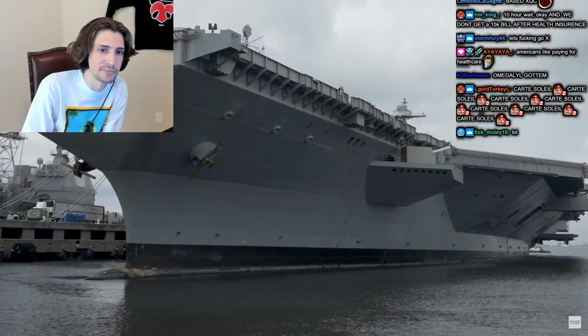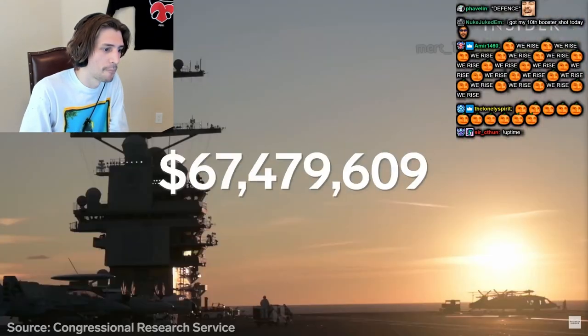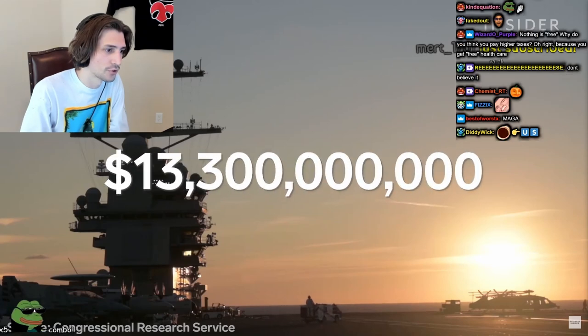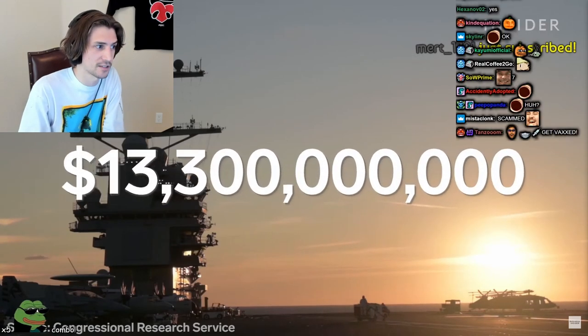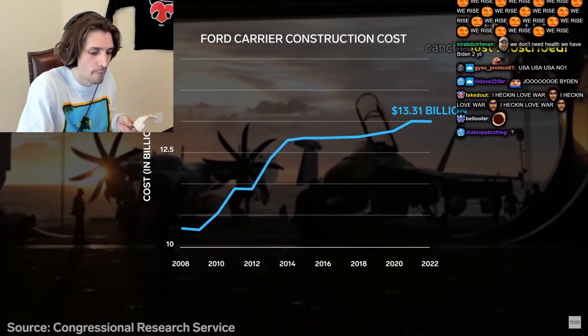Many of the Ford's delays can be traced back to politics. Five American presidents over two decades weighed in on the planning and building of the Ford. The Department of Defense made the aircraft carrier program far more expensive than it needed to be. So far, the true cost of building this war force is $13.3 billion — a number that's increased nearly every year since construction began.